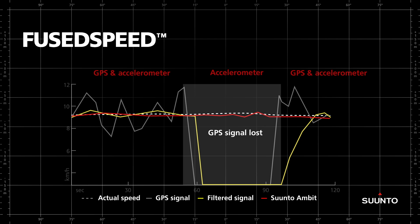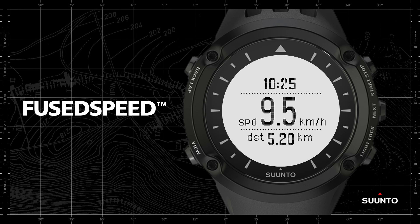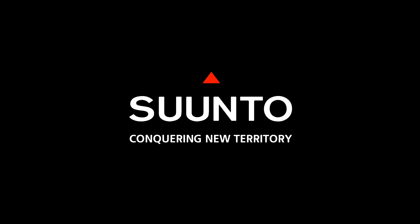Suunto Ambit's Fuse Speed technology gives you three distinct advantages. Firstly, more accurate and stable speed readings when running at an even pace. Secondly, you get highly responsive speed readings when you change speed, which is excellent for interval training or running on uneven terrain. And finally, you can still get accurate speed and distance readings, even when the GPS signal is temporarily lost. When you're serious about the accuracy and responsiveness of your speed and distance data, your choice is clear.